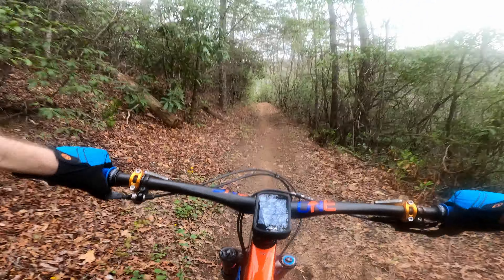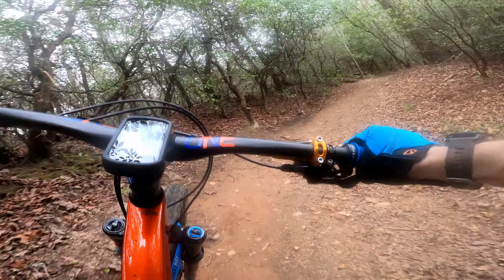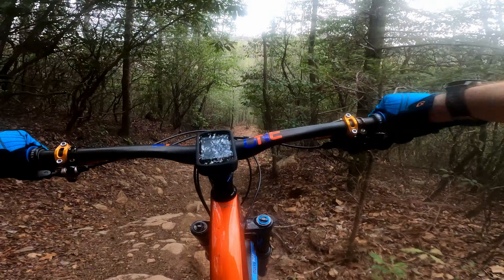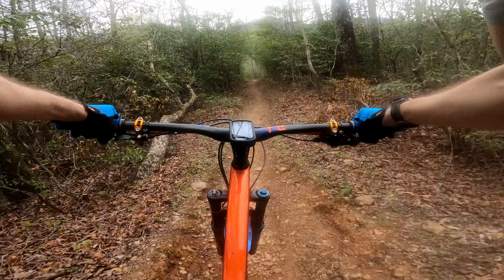Fletcher Creek Upper ends when you cross the creek for the second time. From here, you'll want to stay to the left and climb up Fletcher Creek Lower. This ride saves the best for last, as you can carry a ton of speed in this section. Wide turns and rollers encourage you to stay off the brakes and hold on.